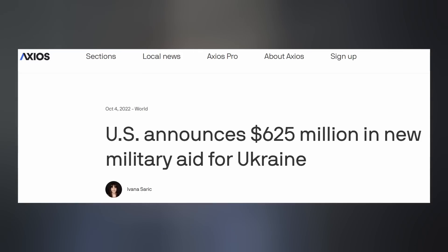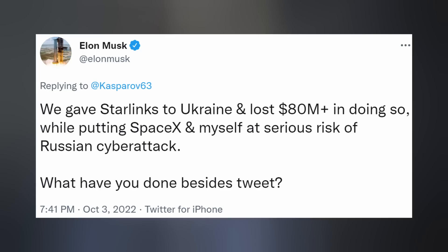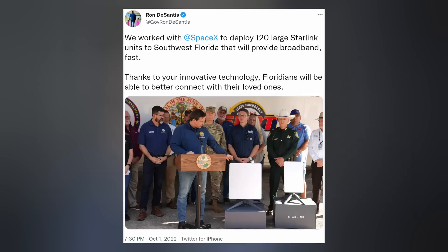The government actually doesn't pay for anything — it's the American taxpayers who always foot the bill, including the billions we continue to send to Europe's second most corrupt nation, Russia being the first. Elon continued: 'We gave Starlink to Ukraine and lost more than $80 million in doing so, while putting SpaceX at serious risk of Russian cyberattacks, at a time when Starlink is still far from cash-flow positive.' SpaceX also sent 120 large satellite terminals to Florida after Hurricane Ian, with Republican Governor Ron DeSantis thanking the company for the aid.